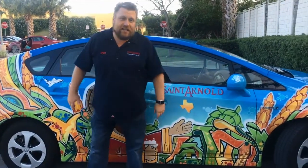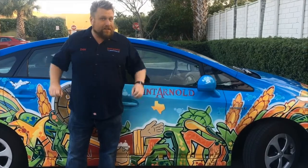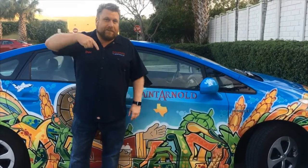All right, there are your six clues. You guys know what to do. Hashtag the pictures and email them in to the links below.